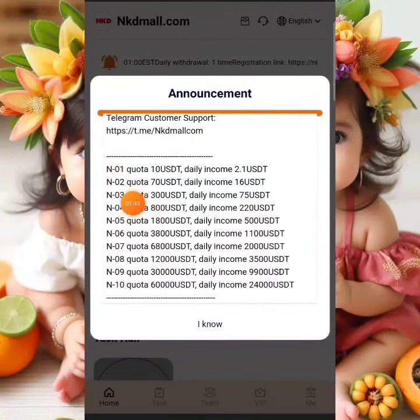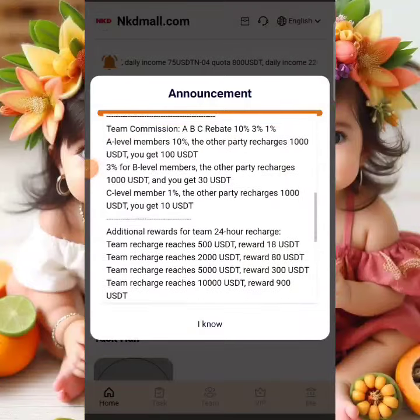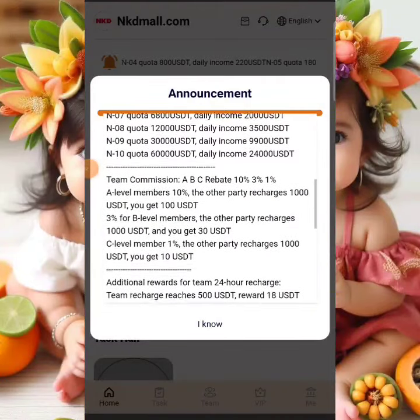VIP 1 costs $10 and earns $2.10 daily. VIP 2 costs $70 and earns $16 daily. VIP 3 costs $300 and you can withdraw $75 daily. VIP 4 costs $800 and you can withdraw $220 daily. These are the VIP plans available on the platform.